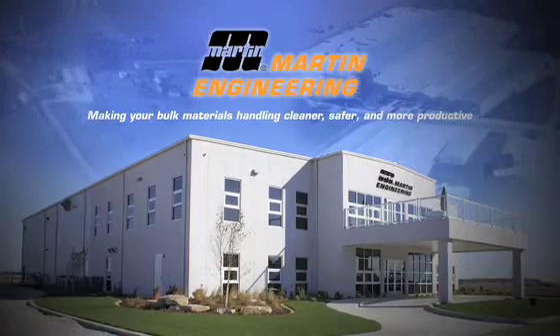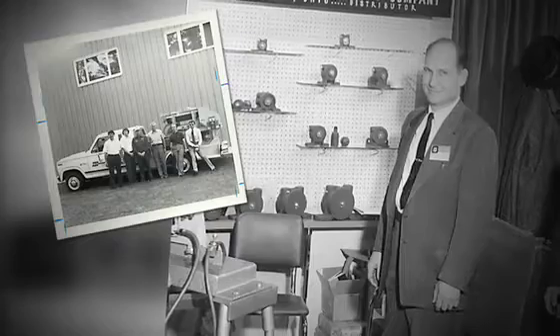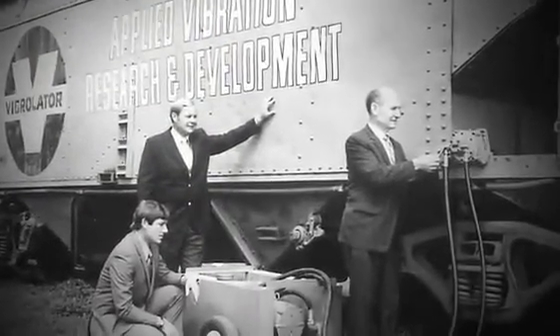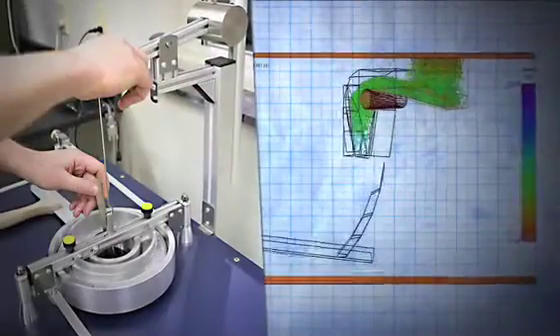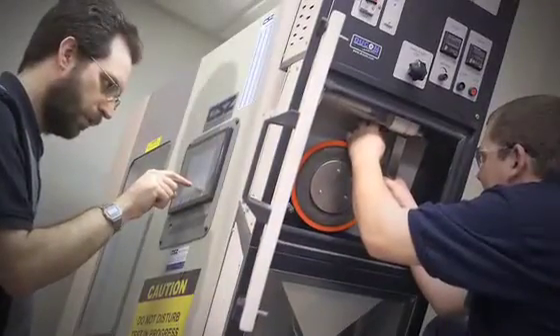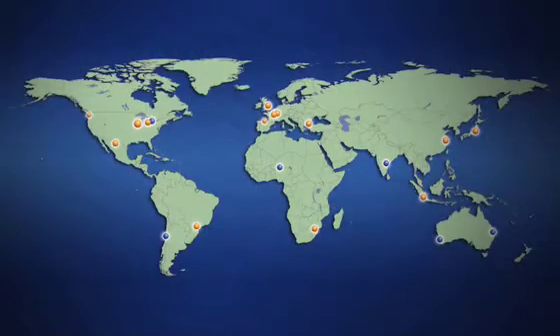For over 60 years, Martin Engineering has led the industry in material handling innovations. From the first vibration technologies and advanced belt cleaning and air cannon solutions, to today's computer engineered chute design and material analysis, Martin Engineering has helped change the way we look at bulk materials handling within virtually all critical process industries across the globe.